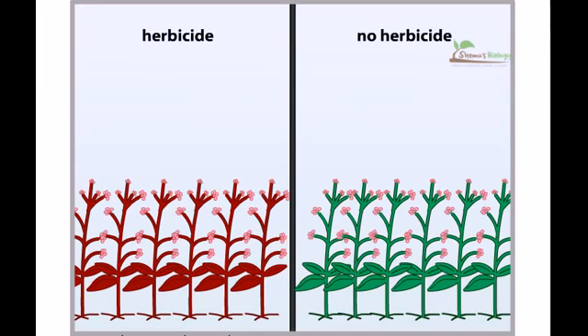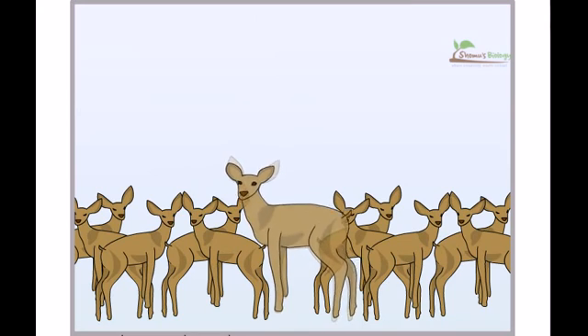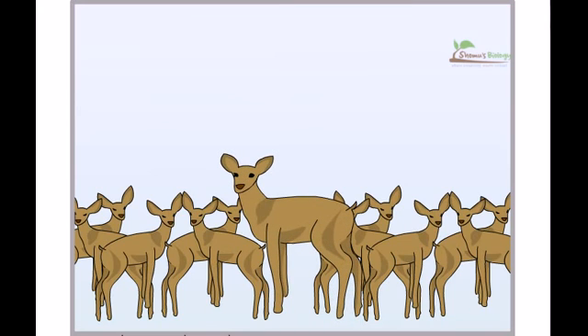Let's look at another example. In some mammals, such as deer, lions, and baboons, one male controls reproductive access to many females. Such species tend to be sexually dimorphic — that is, the males look dramatically different than the females. Generally, they are larger and bear weapons, such as horns, antlers, and large teeth.